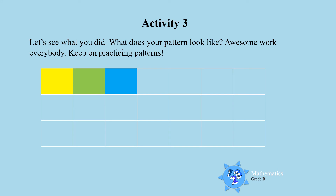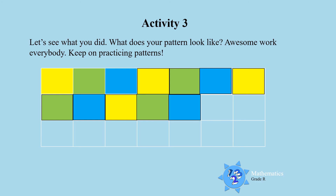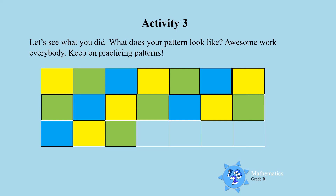Let's see what you did. I see you used the colours yellow, green and blue. Yellow, green and blue — repeating all the way down. Excellent work boys and girls! Yellow, green and blue. Awesome work everybody!